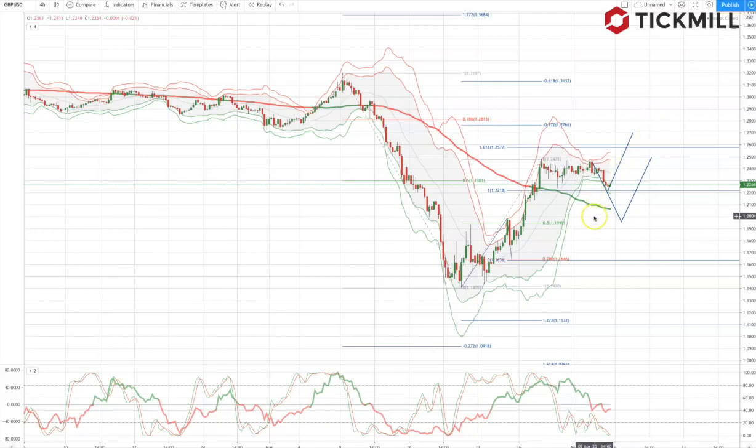From a technical perspective, as sterling-dollar continues to hold 1.22 support, there's the potential to see another leg of upside to test the 1.2780 to 1.28 handle. However, if we fail to hold 1.22 as support, look for a deeper pullback this week to test 1.1950, where again we may set a base for another leg higher.